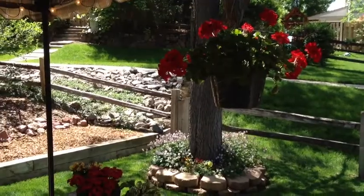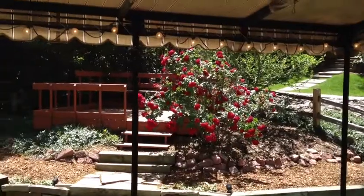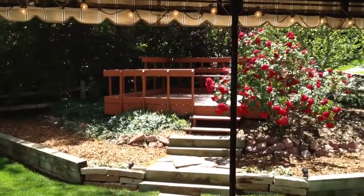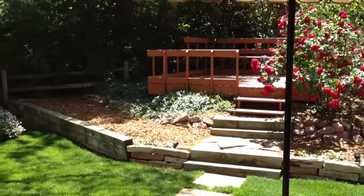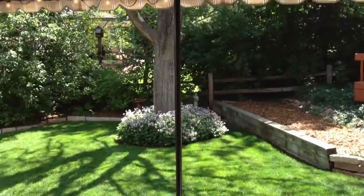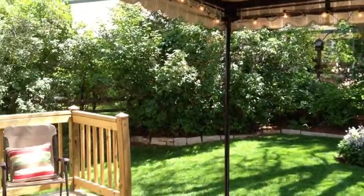The rear yard just couldn't be any prettier, and there's a great detached deck which is nice for a picnic table or a gazebo, or an area for kids to play. There's also a covered patio and an uncovered redwood deck out back.